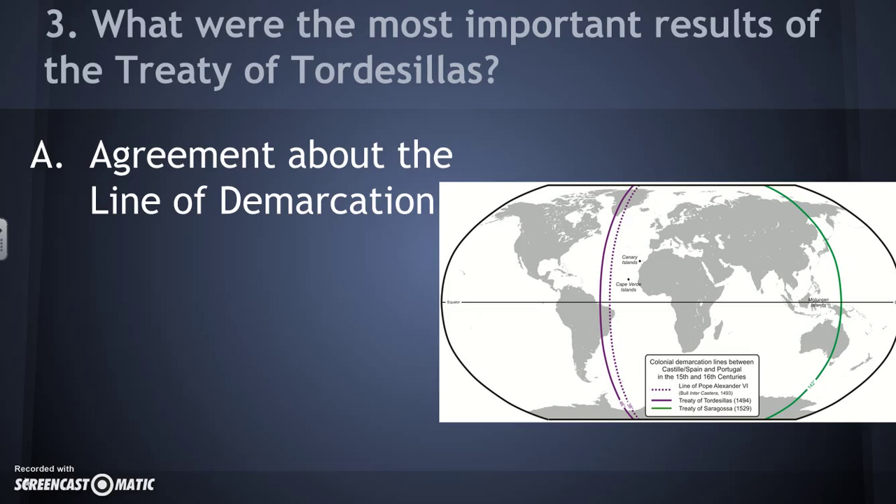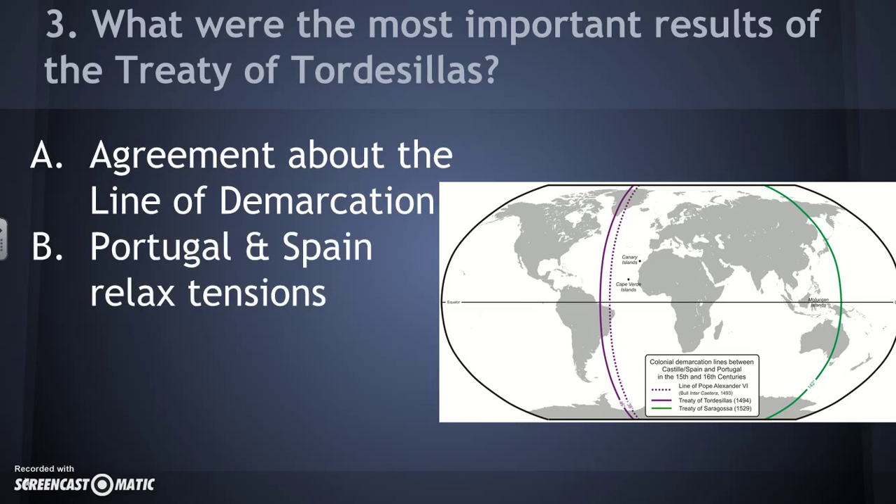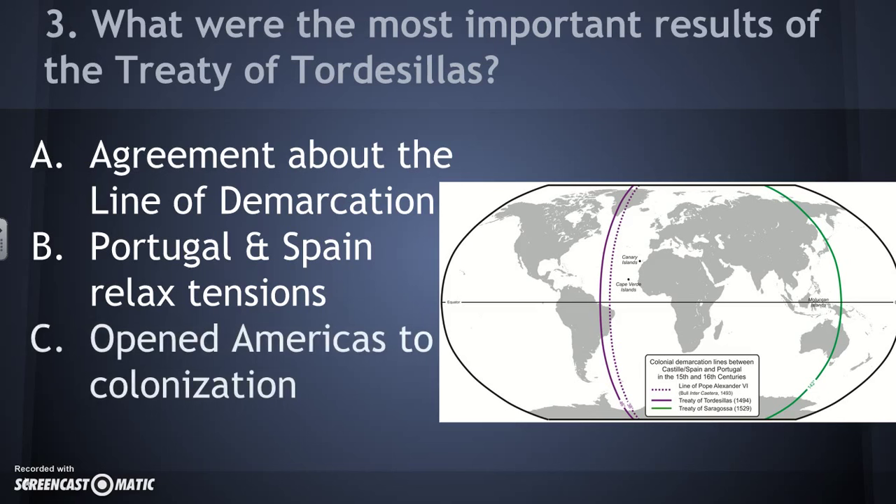You can see on the map there was a slight revision because Portugal wasn't happy with the initial line. Once they had that agreement, Spain and Portugal's relations weren't as tense. The Pope supported this because these were both very Catholic countries — he wanted them as partners to convert people to Christianity, not rivals fighting each other. This also opened the Americas to colonization. Notably, no one asked or spoke to any of the native inhabitants in the Americas — a pattern we'll see later on as well.